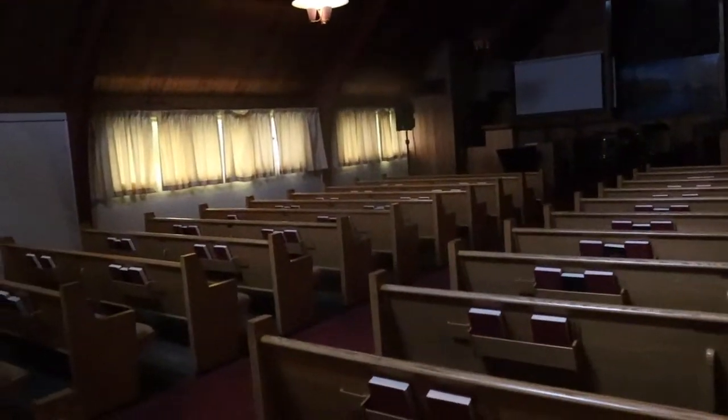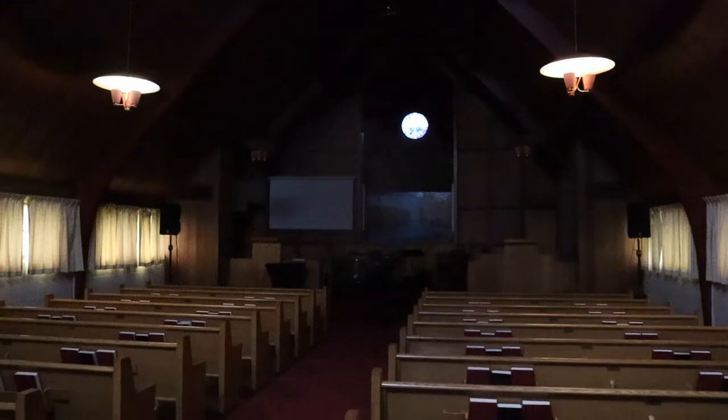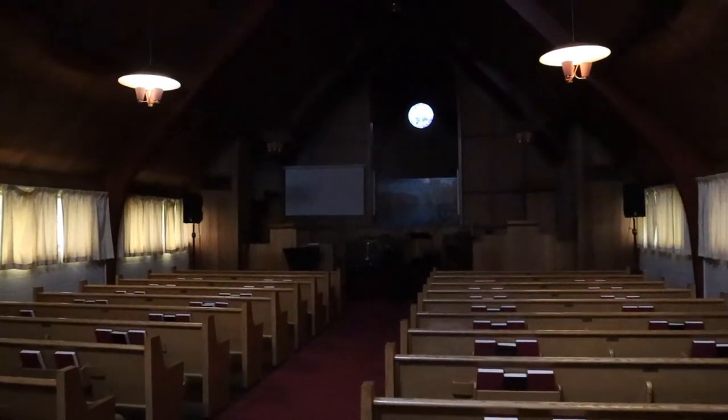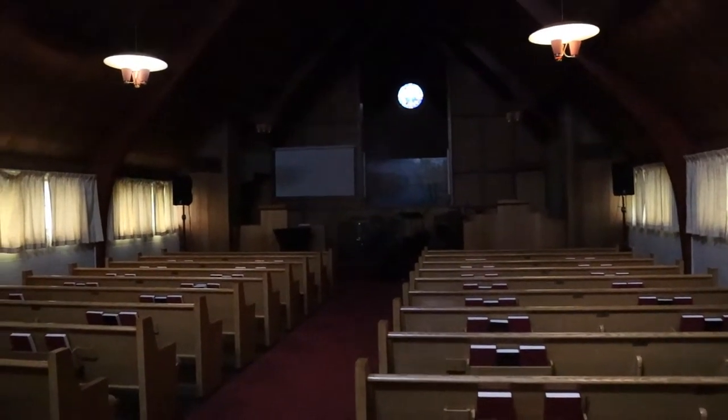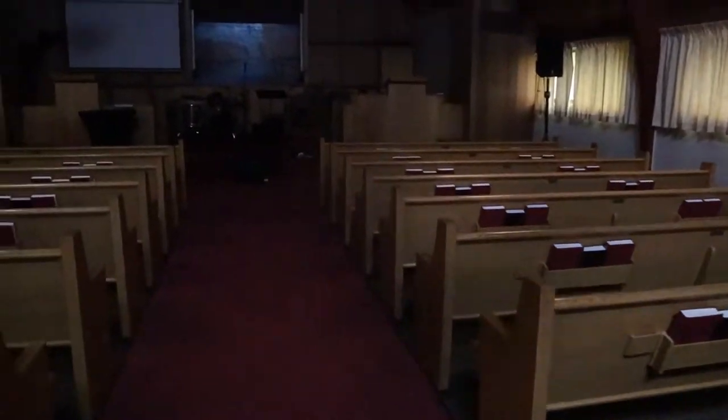We've got a big old roof — it's really kind of dark in here, so I'll try to get you the best shot we can. But there it is: this is our auditorium, with the old awesome pews.